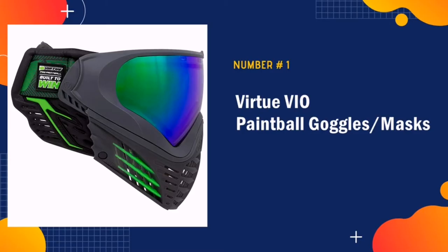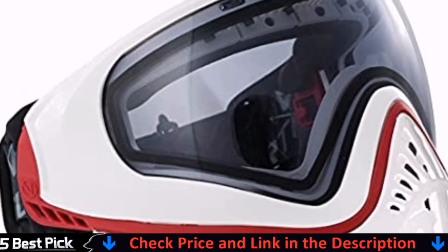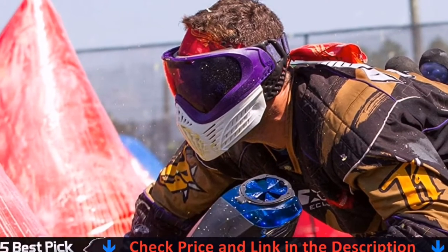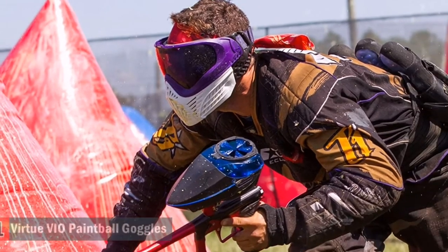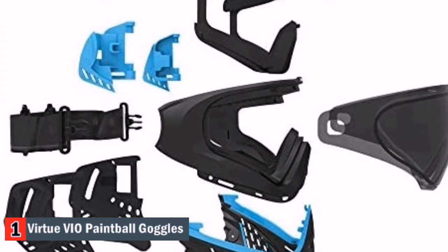Our top picked paintball mask is the Virtuvio Paintball Mask. I am pretty sure that your paintballing experience will become even more fun and exciting if you invest in the Virtuvio mask. One of the things that got my attention is the versatile and innovative design of this mask.